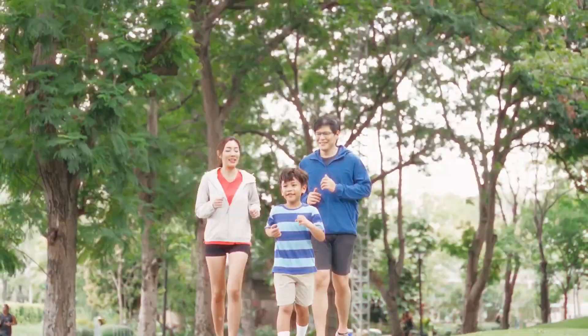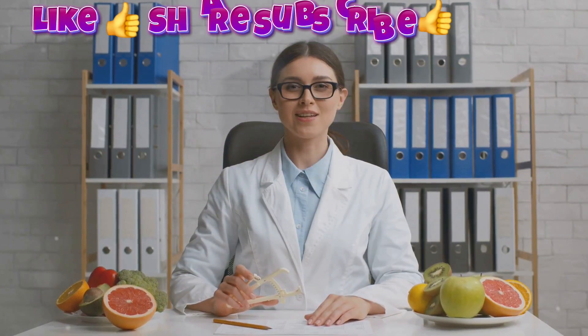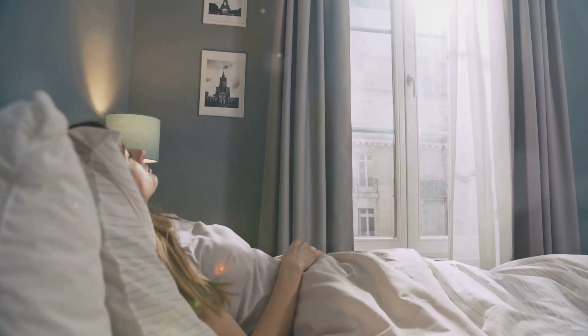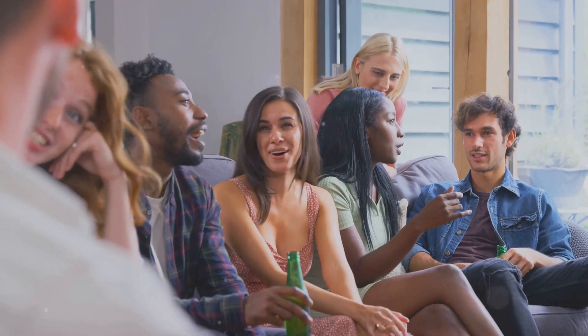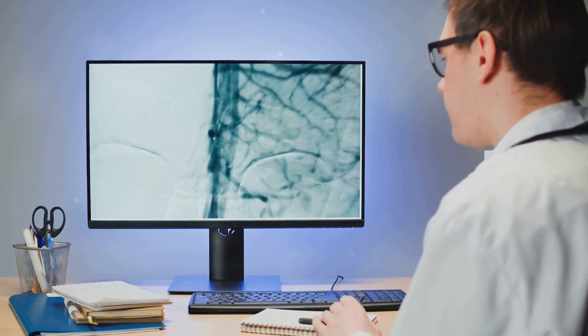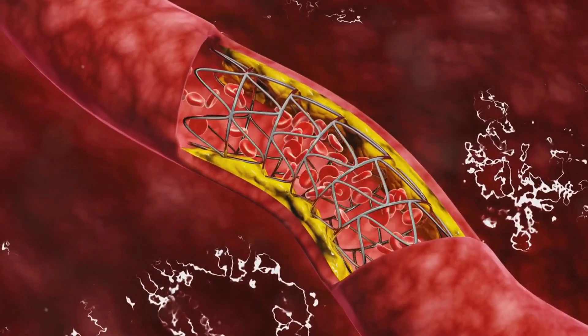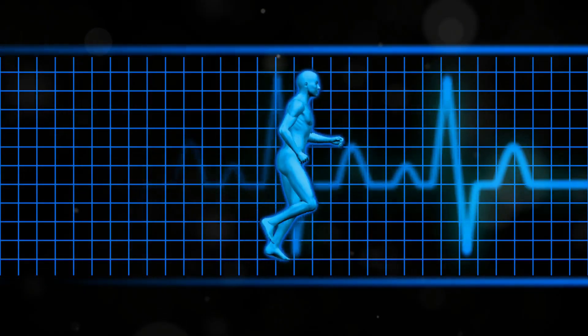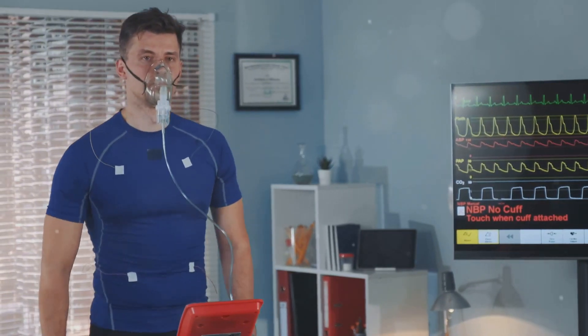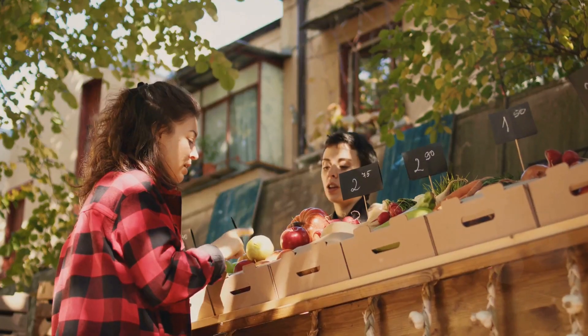Welcome to our channel. Today we're diving into the fascinating world of nitric oxide and how you can naturally boost its levels in your body. Nitric oxide is a naturally occurring gas in our bodies that plays a crucial role in our health. It is a vasodilator, meaning it relaxes and widens our blood vessels, allowing for increased blood flow, which benefits our cardiovascular system, brain function, and even exercise performance.